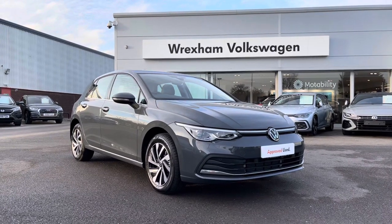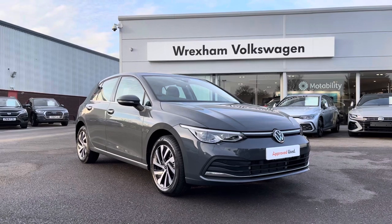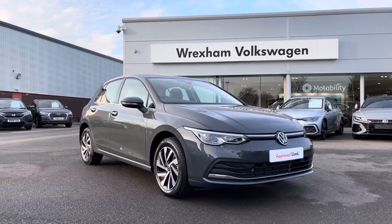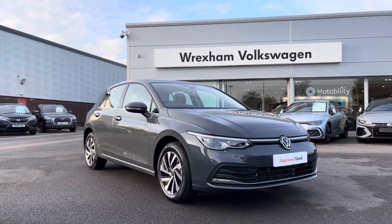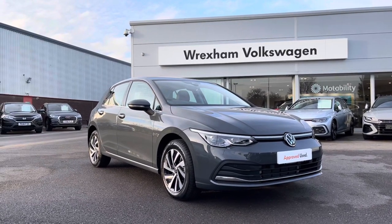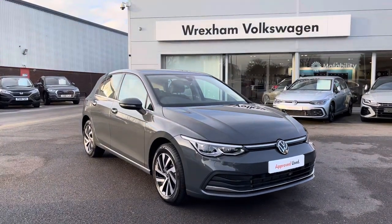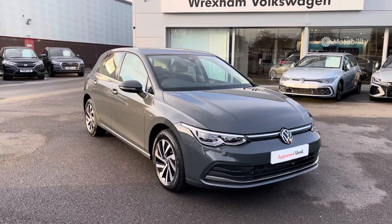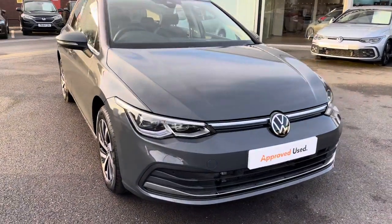Hi and welcome to Rexon Volkswagen. Don't forget to hit the like button and subscribe to our channel so you never miss a video. My name is Shannon, and today I'm really excited to show you around this fantastic Volkswagen approved used Mark 8 Golf Style, which is a 1.4 litre e-hybrid automatic 204PS finished in upgraded Dolphin Grey metallic paint. This vehicle comes with your Volkswagen warranty, so if you'd like to find out more information please give us a call on 01978 340 600.